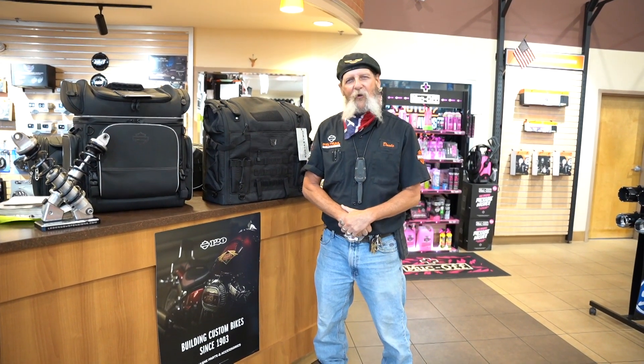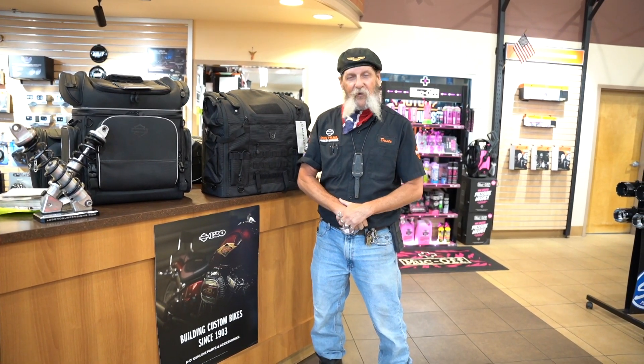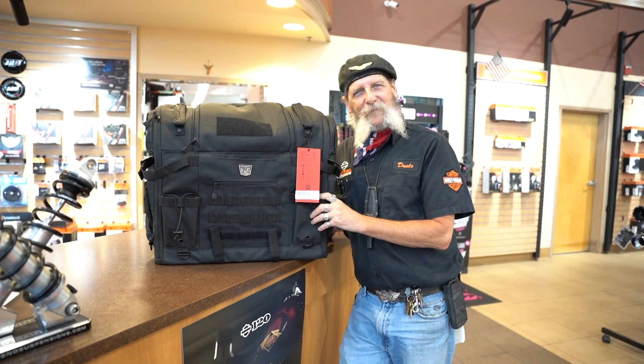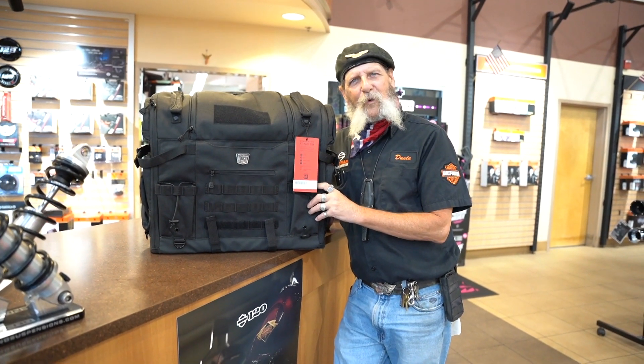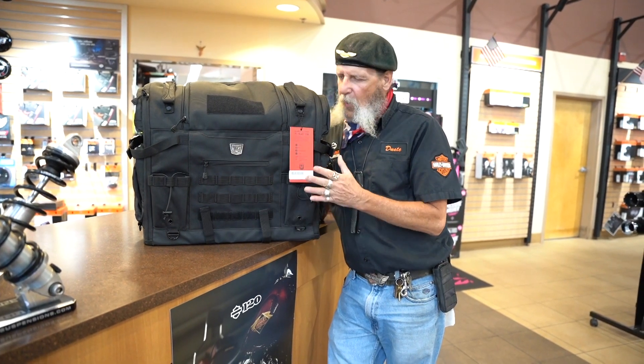Good morning everybody, this is Dusty from Pig Trail Harley-Davidson, one of your parts professionals. We're going to talk very quickly about luggage options and give you some examples. I know a lot of y'all like to pack your furry family with you when you go riding — this is a great product.